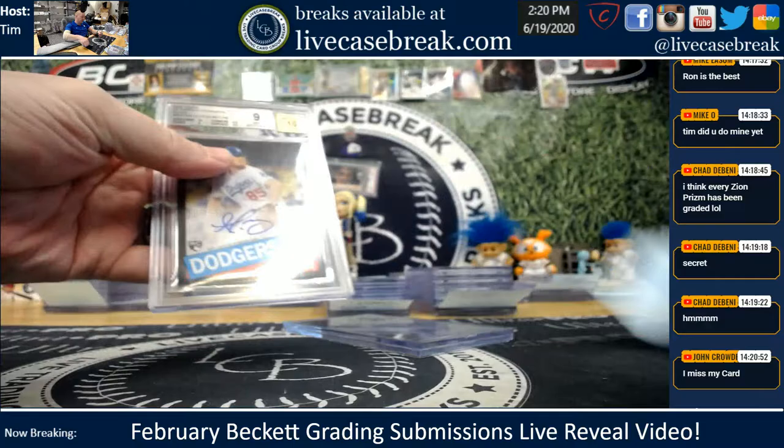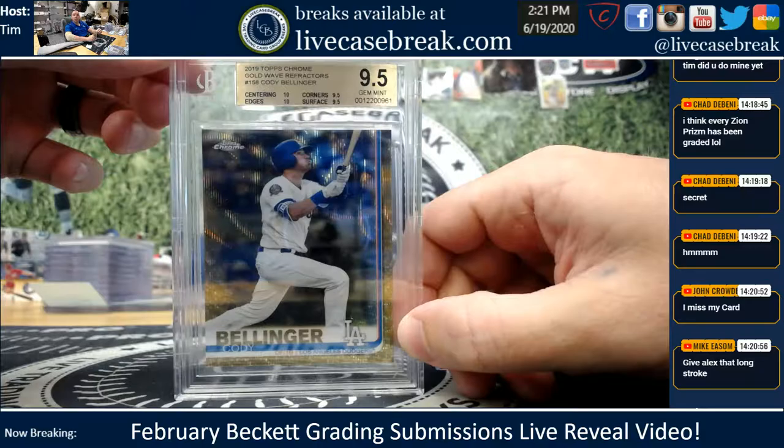Braulio, two cards for you, buddy. Dustin May Rookie Auto — 9, 10. And a Bellinger Gold Wave — 10, 10.